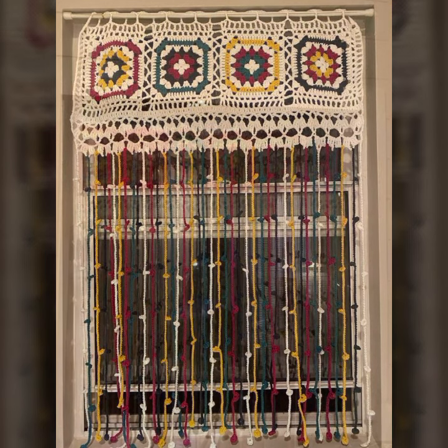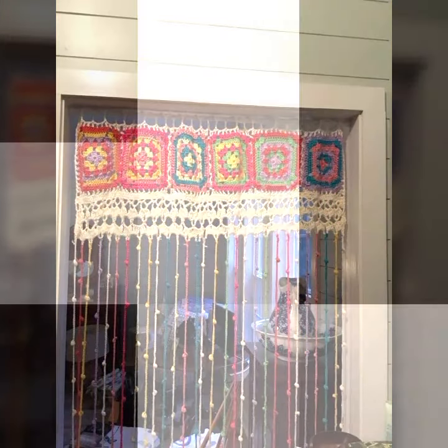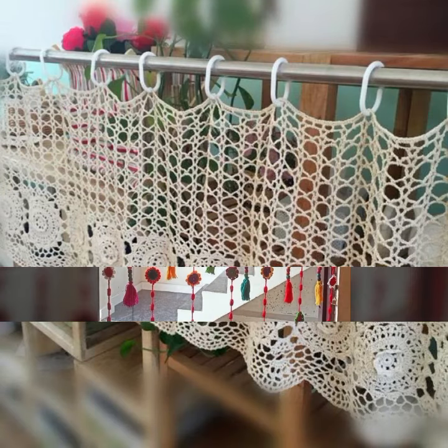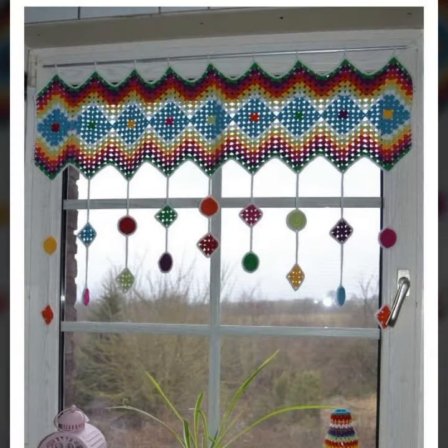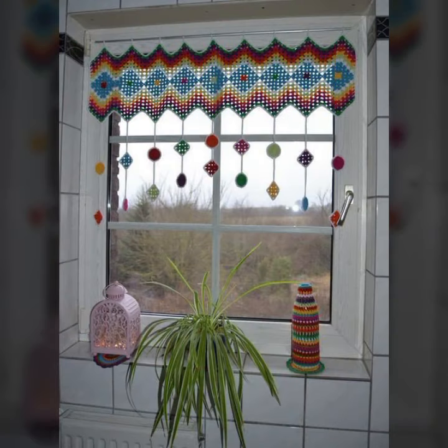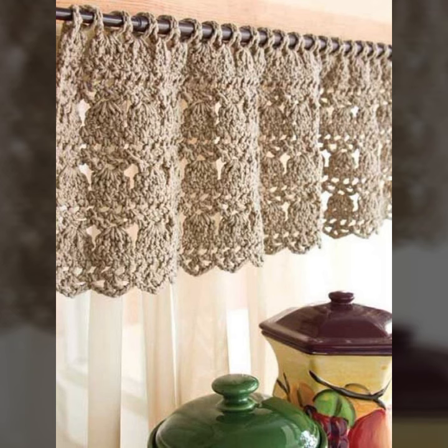The best top 50 designer ideas you can see in this video. If you want to buy these very beautiful curtains, I will tell you some website names like Lexpress. You can buy these very beautiful curtains online at very reasonable prices — most beautiful, most trendy crochet cotton designs.